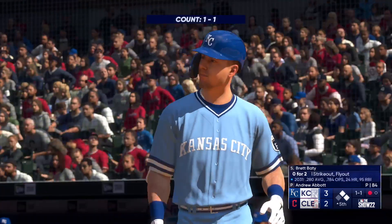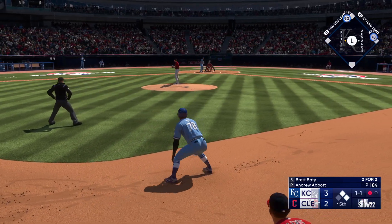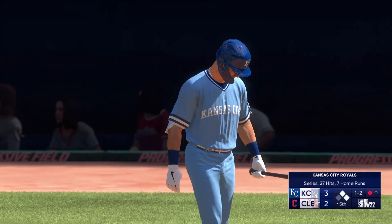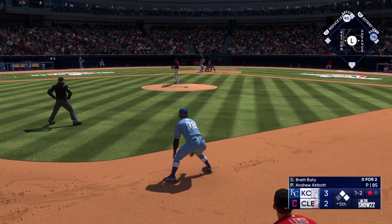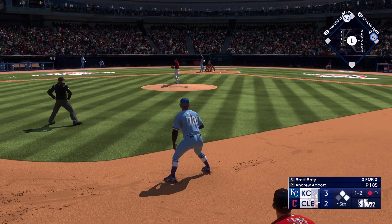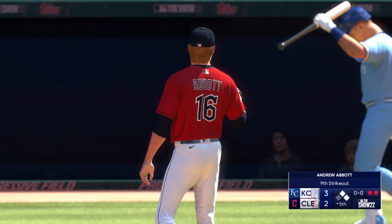Now batting: third baseman Brett Baiting — good contact guy, good defender. Mack over at second, Osuna over at first with one away. One and two — sometimes being lucky is a swing and miss; if he makes contact with that pitch he probably hits into a double play. Swing and a miss and he's down on strikes for the second time today.